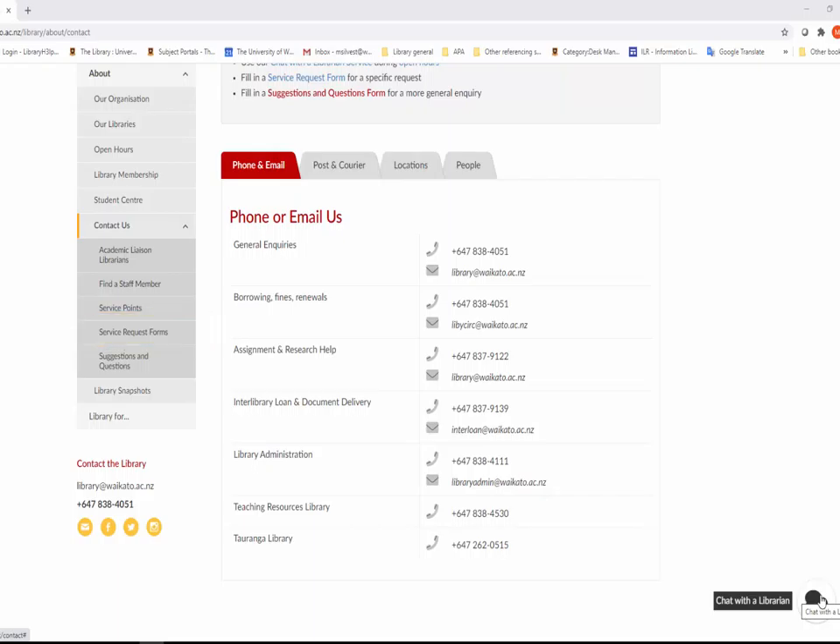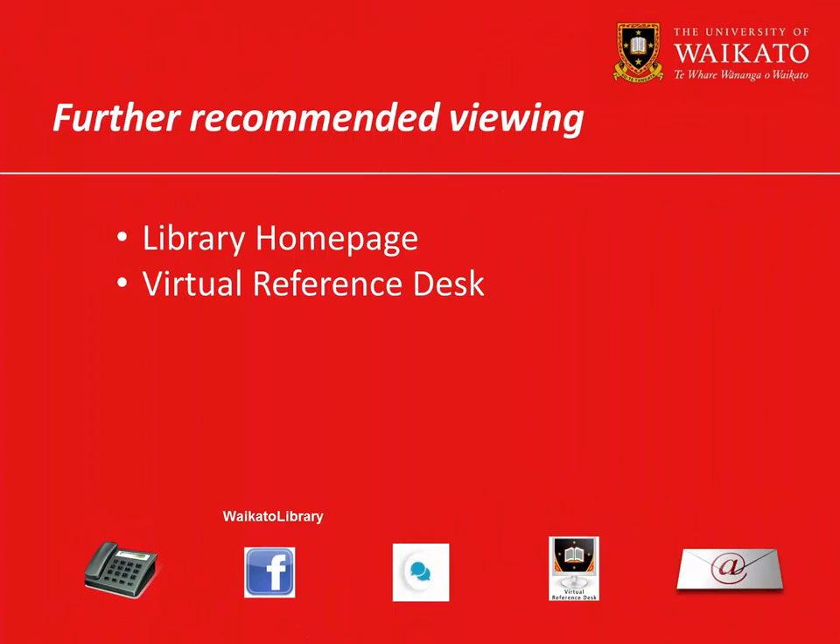Library Chat is the instant messenger service that can put you in contact with a librarian during work hours. If Library Chat is not available, then please email us for a reply as soon as we are available again. There is also a collection of serviced request forms that you can use to make contact.